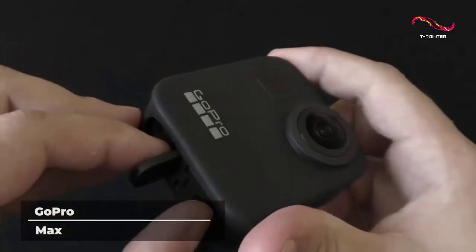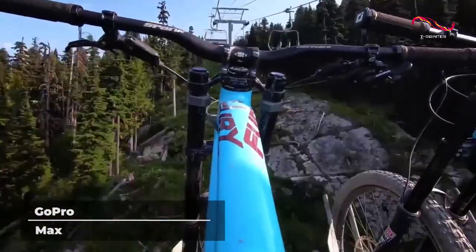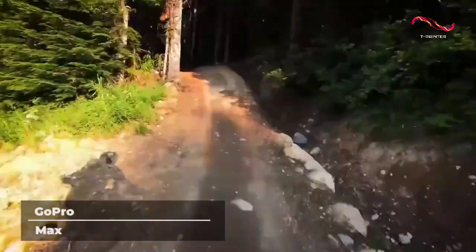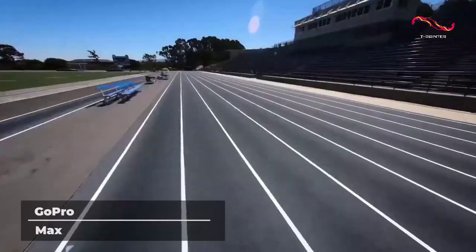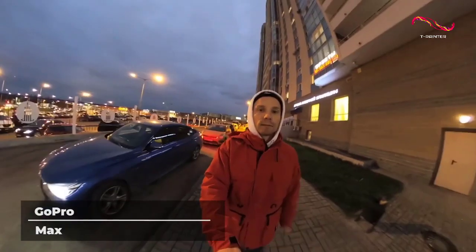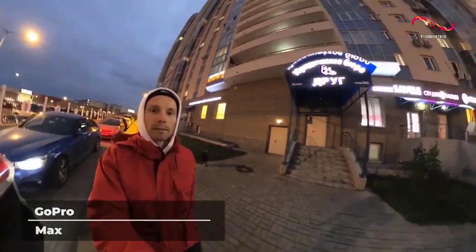The sound is mind-blowing. To complement the camera's spherical video, spherical audio is also recorded. It has six microphones and can record sounds from all directions, creating a totally immersive 360 sound video playback experience.